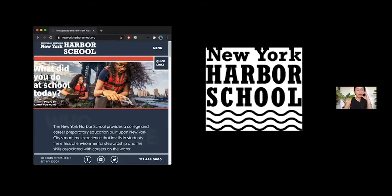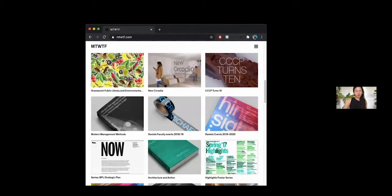The New York Harbor School is a public school located in New York Harbor on Governor's Island, only accessible by ferry. It focuses on marine science, marine technology, and marine policy, preparing students for careers on the water. MTWTF, the studio I worked for, was partnering with SCAPE to enter the Rebuild by Design competition. MTWTF is a graphic design studio specializing in environmental signage, identity systems, interactive design, and publication platforms — focused on strategic communication objects and making complex information more accessible.